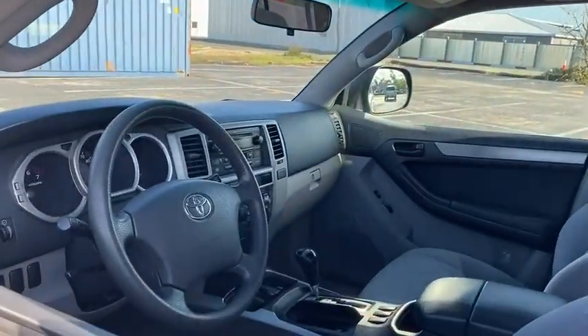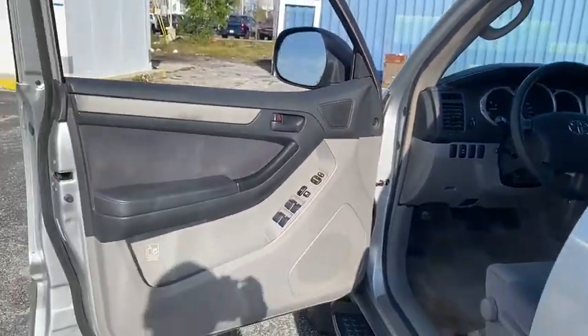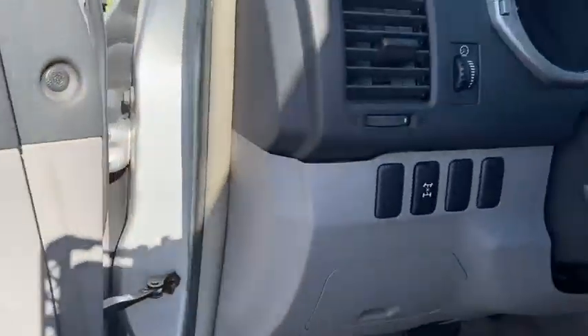Traction control, dual airbags, power steering, four-wheel disc brakes, fog lights, electronic stability control, power windows, rear window defroster, trip computer.